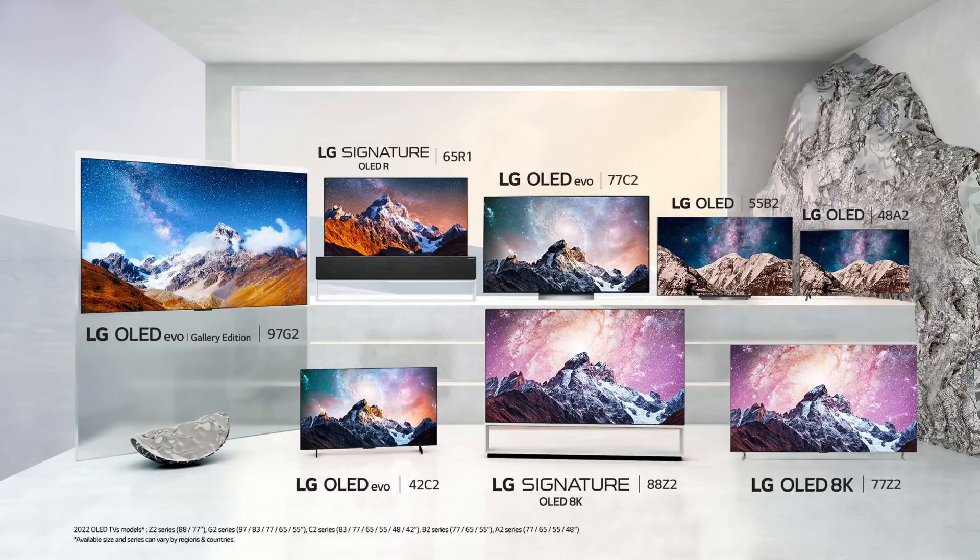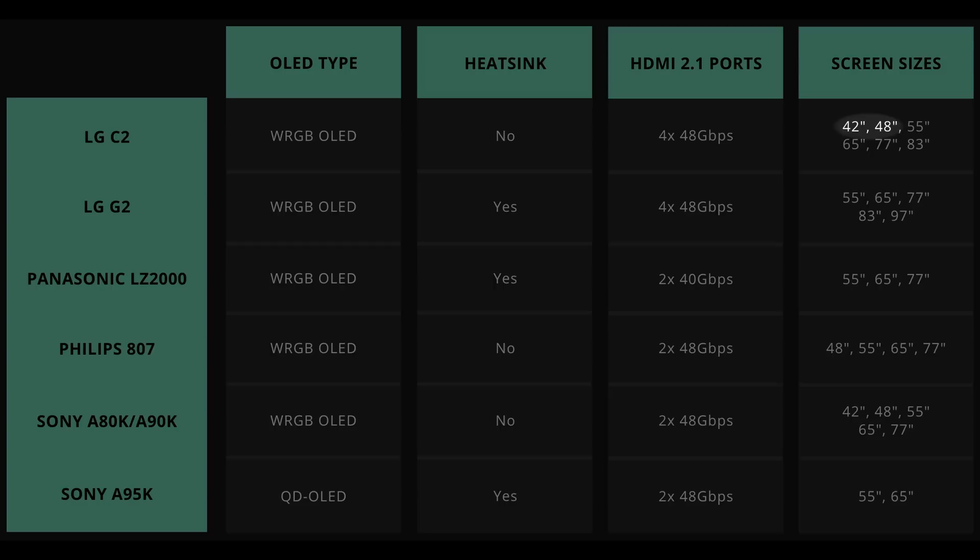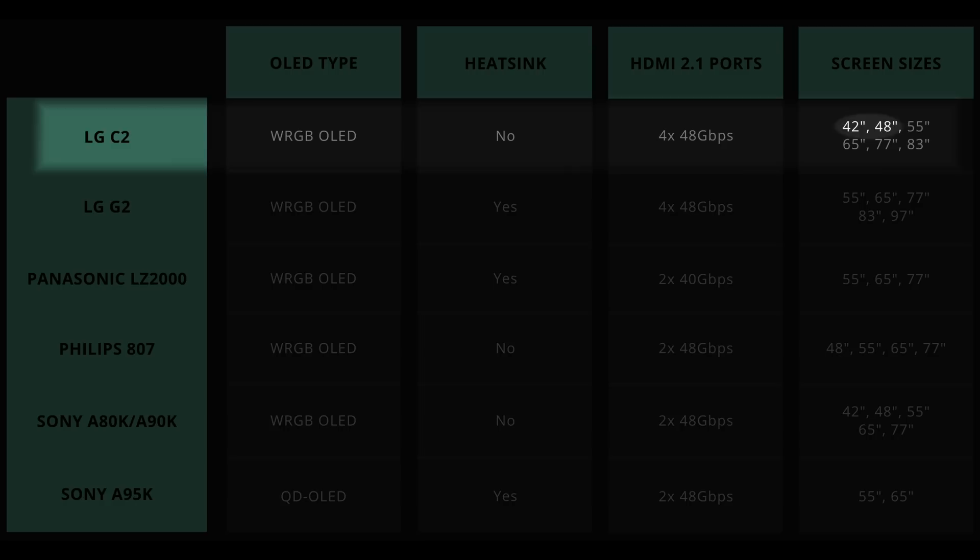In some ways, whether you go for the C2 or G2 will depend on the screen size you need. If you want the smaller 42-inch and 48-inch OLEDs, then you will have to go with the C2, since the G2 is only available in 55 inches or larger.